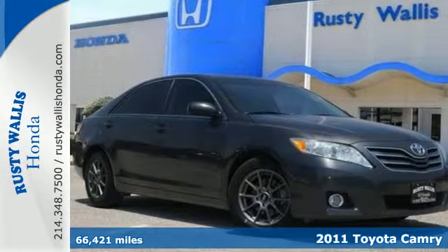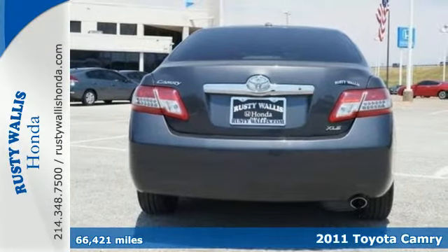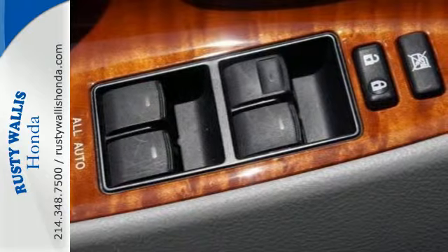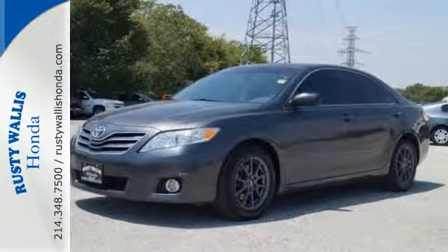It's a 2011 Toyota Camry. A multi-function steering wheel, dusk-sensing headlamps, child seat anchors, interior air filtration, a split folding rear seat back and electronic brake force distribution all come standard in this well-appointed sedan.